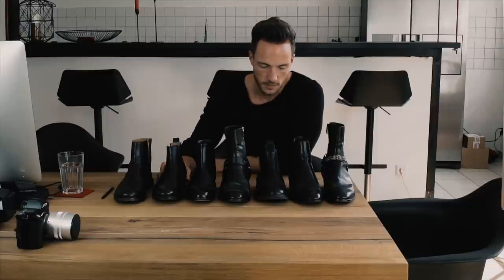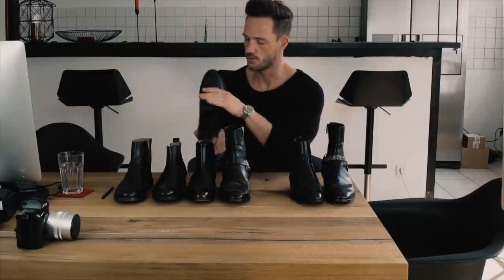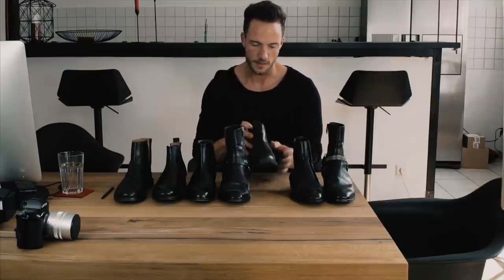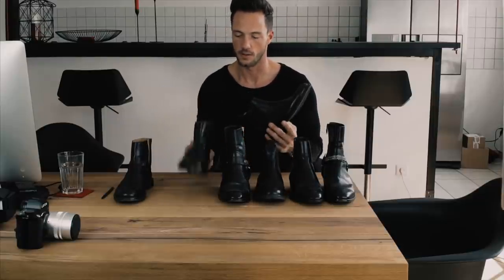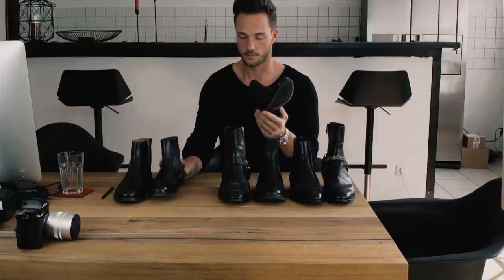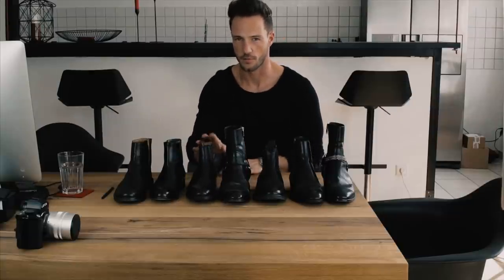The old version of the Selected Homme is not so nice — it's too wide here and the quality could be better. But the new version is really cool compared to the Hugo Boss. My recommendation: Selected Homme new version of the Chelsea boots, very nice, 150 euros.